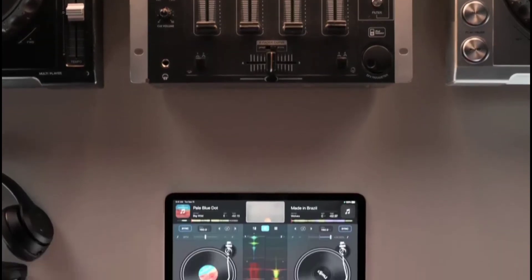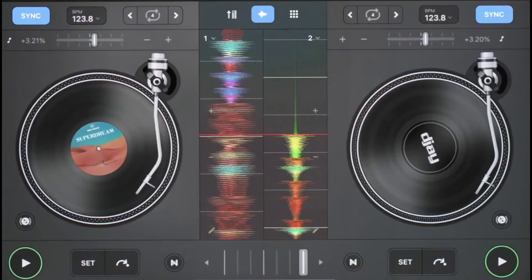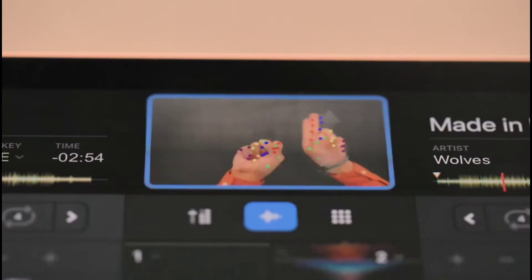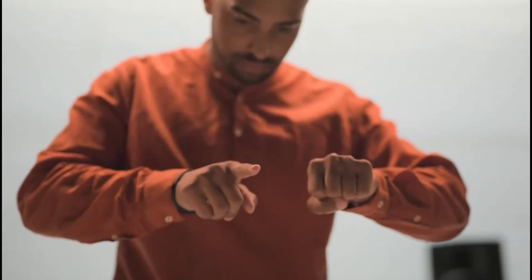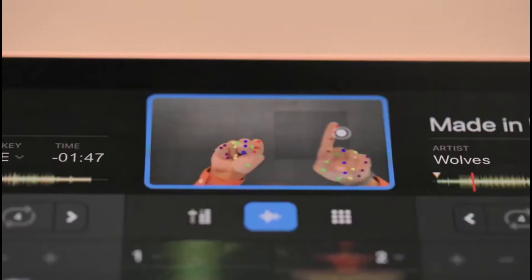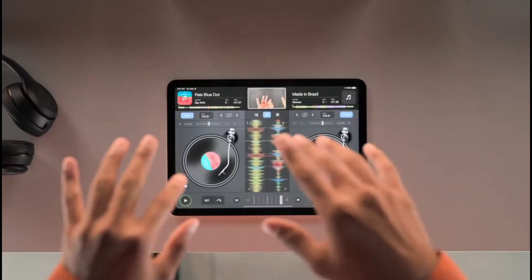DJ Pro AI is an app that brings all the tools of a professional DJ to iPad. The A14 Bionic allows us to build intelligent features into the app. You touch record and then you start scratching — you can actually scratch in the air. It just blows our mind that this is possible now.